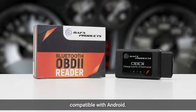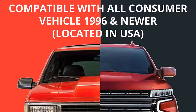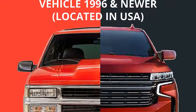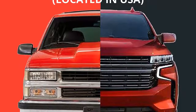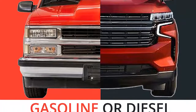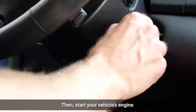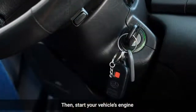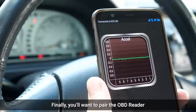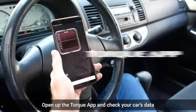Simple to use: plug our OBD2 Scanner Diagnostic Tool into your vehicle OBD port, pair the BAFTS Products Car Code Reader with your Android phone via Bluetooth, download an app to use it with, then let it connect to the vehicle ECM and start scanning for live sensor data like a pro, direct from your vehicle's onboard computer. Using our OBD scanner you can read, reset, erase and clear your check engine error light fault codes with your Android phone.